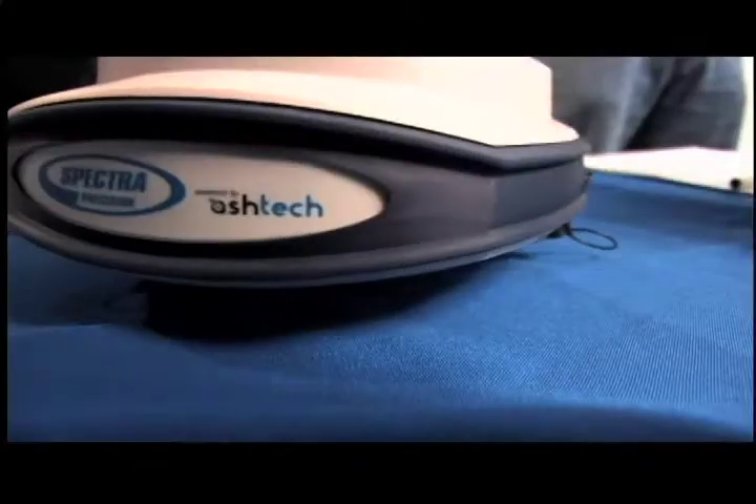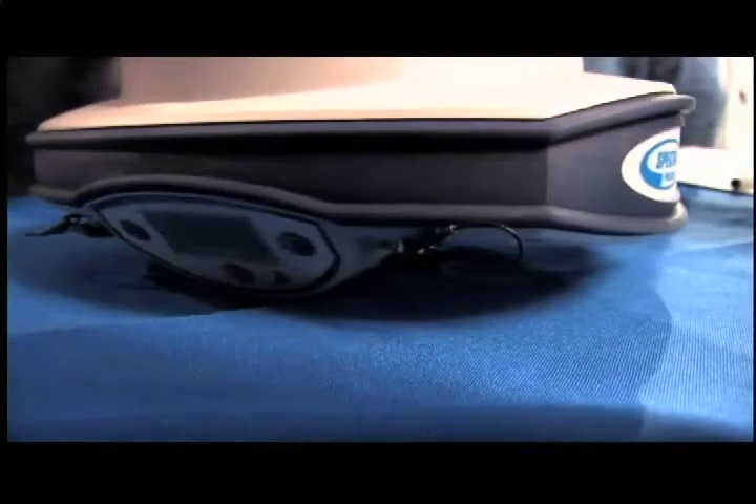Is this pretty bulletproof out in the field? It is — it's very durable, basically waterproof, shockproof, dustproof.